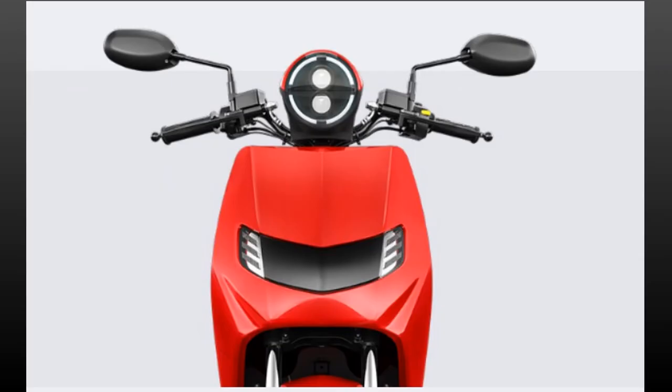It also gets LED lights, cruise control, 12-litre under-seat storage with a USB charging port, reverse mode, and a crawl function where the scooter crawls at walking speed in case of a puncture.